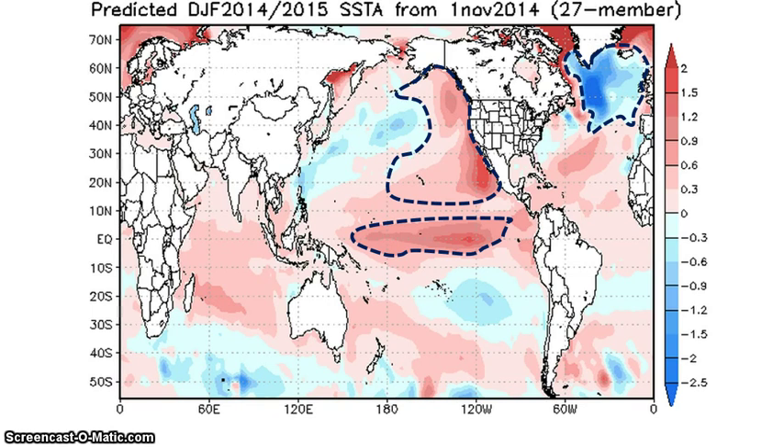Okay, hello guys. I'm proud to present my final 2014 through 2015 winter forecast.